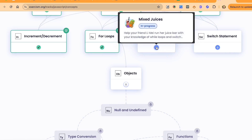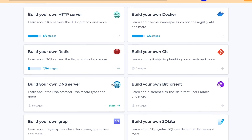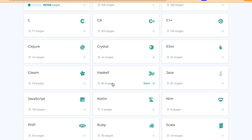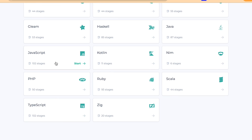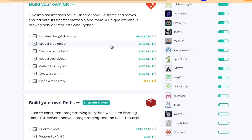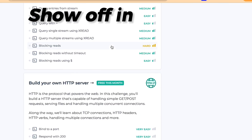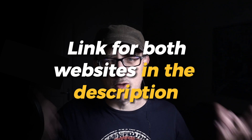Once you're past that initial learning stage, I recommend CodeCrafters. The website allows you to build versions of real-life tools like Redis and SQLite and more. It has tracks in Python and JavaScript. It isn't suitable for beginners and it isn't free, but it's perfect if you want to create advanced projects that you can show off in your dev portfolio. I've provided a link for both websites in the description and comments. I'll see you in the next video.